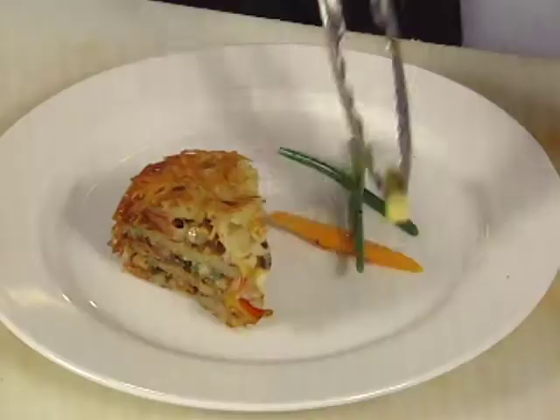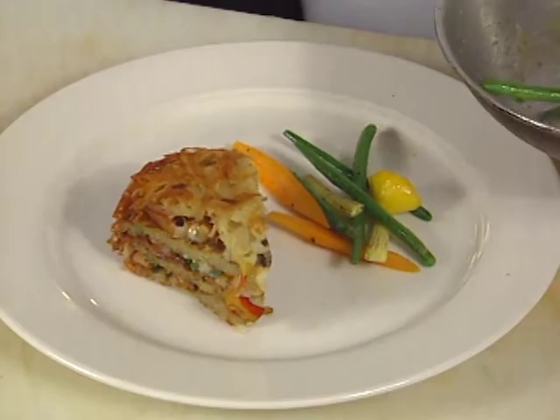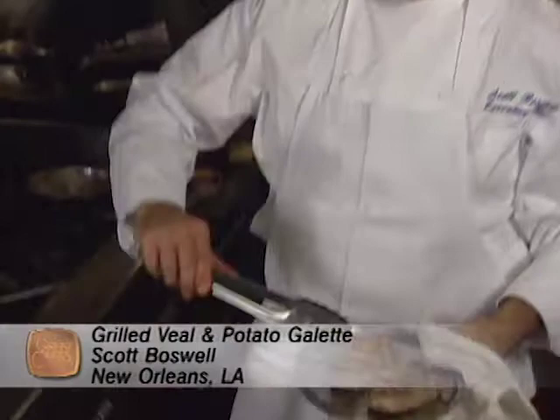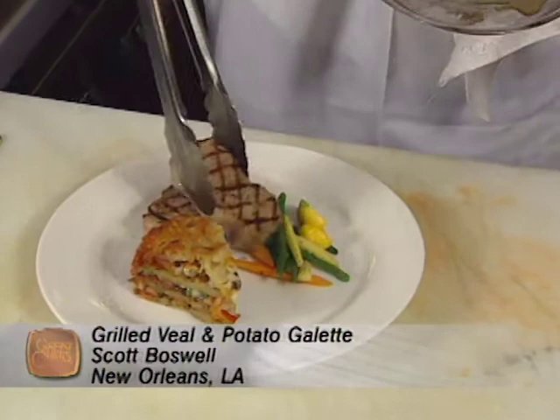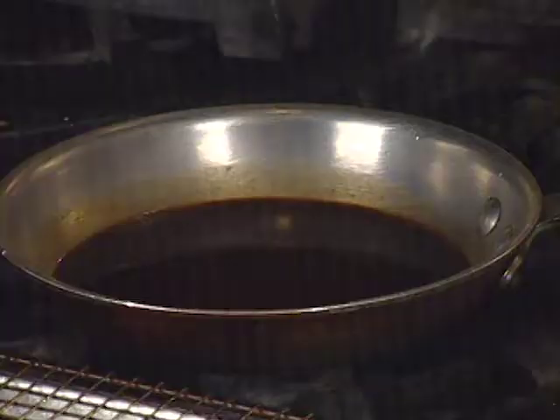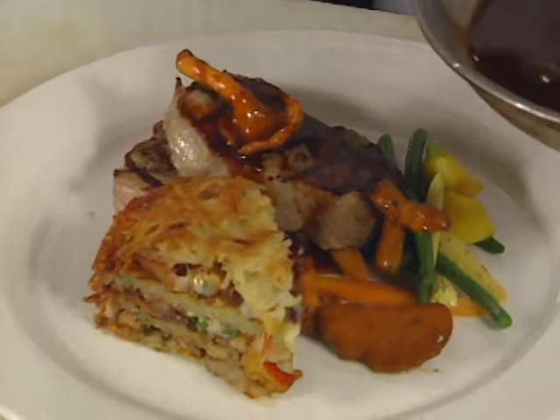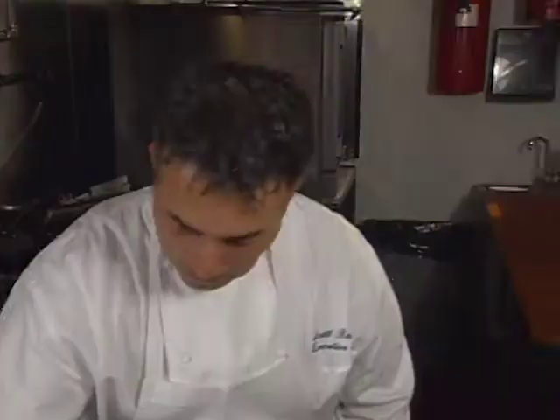An assortment of baby vegetables is presented. We'll take one medallion here, one medallion here, put some mushrooms, then the calvados reduction — this is good, so you want to give them a good amount of it, all the way around the plate. A touch of extra virgin olive oil. Voilà.